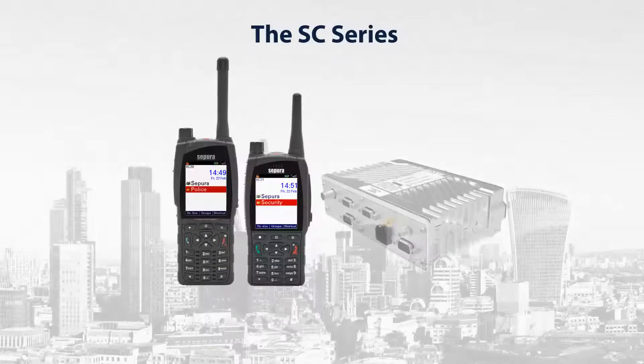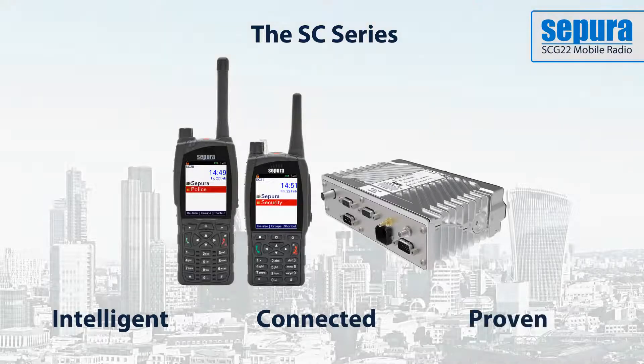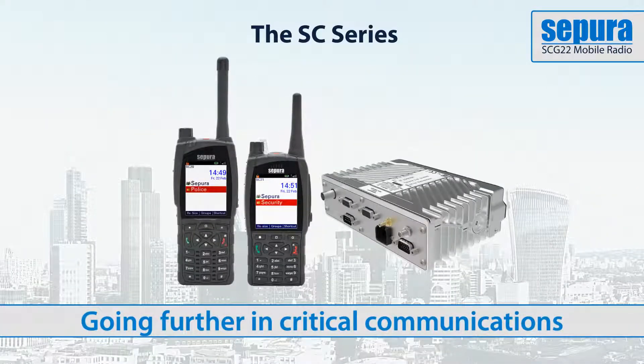The SCG is the latest addition to Sepura's SC series. Designed for critical communications users, it builds on the market-leading capabilities of the SRG 3900 with the additional functionality, connectivity and flexibility to enable voice and data communications now and into the future.